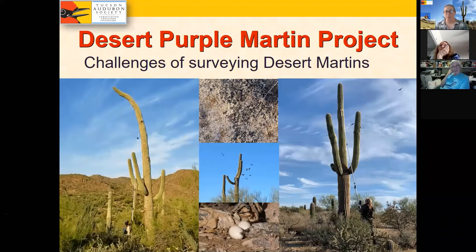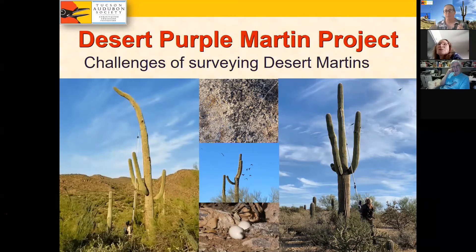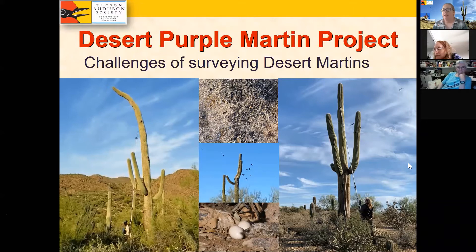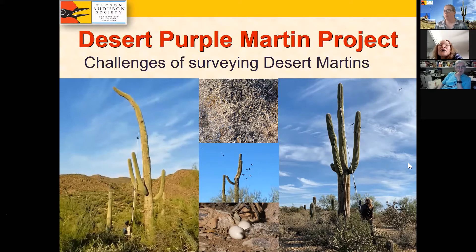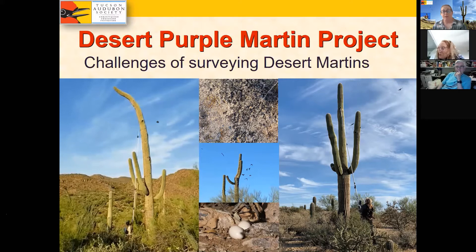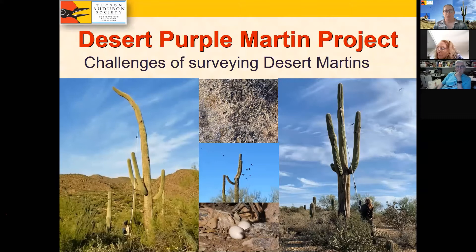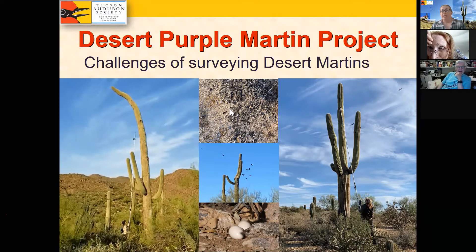It's quite different in the Sonoran Desert. Purple Martins are in saguaros and cavities can be very high — you have to go to them. We used large telescoping poles and small endoscope cameras with Bluetooth connections to our smartphones to look inside these cavities. Once we got the hang of it, it worked quite well, but it was a totally different logistics challenge than working on eastern birds.